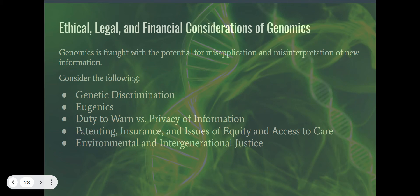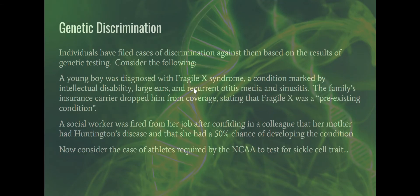Ethical, legal, and financial considerations of genomics: there are opportunities to misapply genomic research — meaning we use it for the wrong things — and opportunities to misinterpret what genomic researchers tell us. That falls under the genetic discrimination umbrella. Genetic discrimination is happening and has already happened. There have been cases in the US court system, including the following.